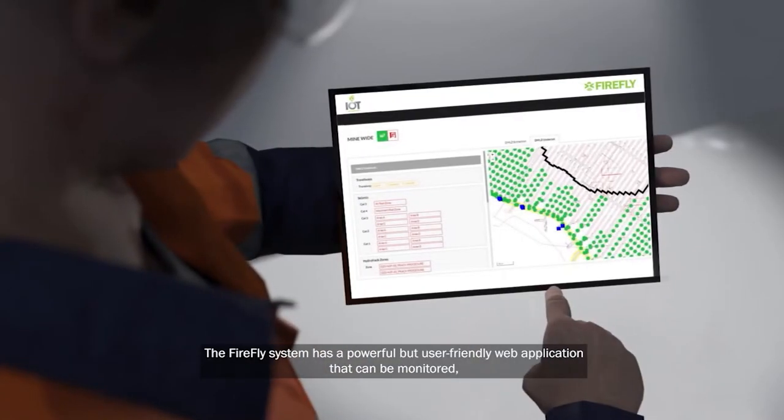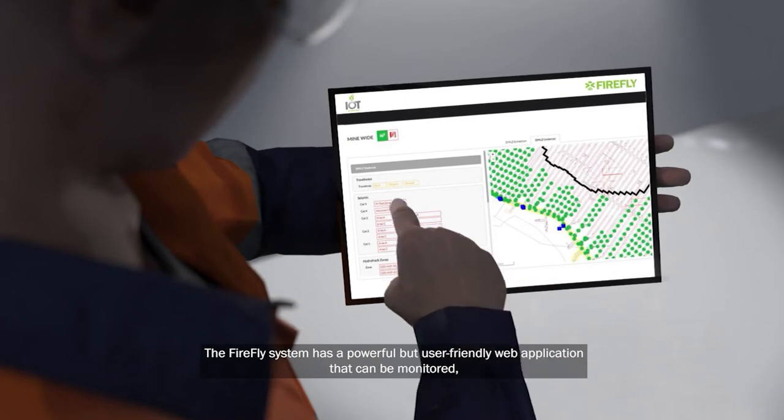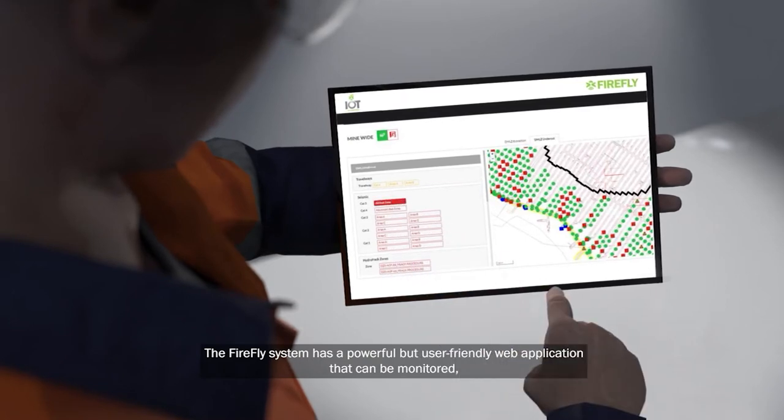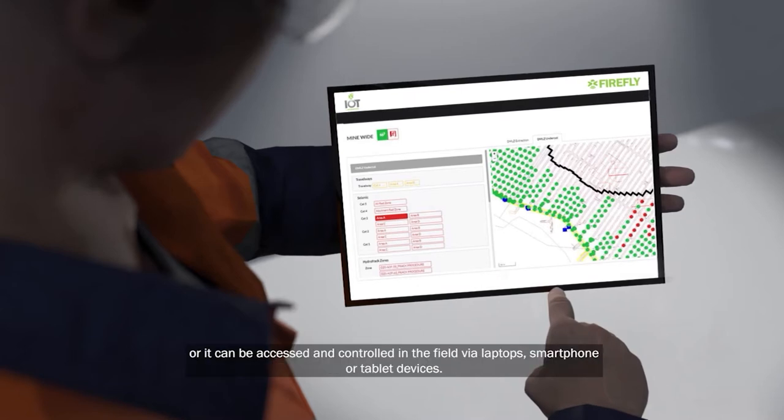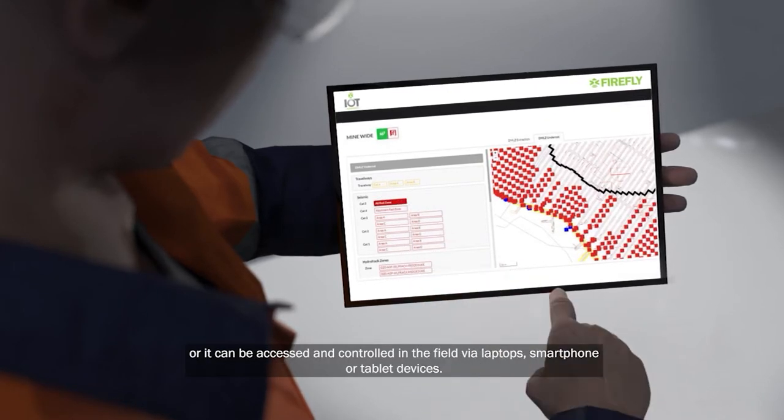The Firefly system has a powerful but user-friendly web application that can be monitored, managed and triggered from a central operations center, or it can be accessed and controlled in the field via laptops, smartphone or tablet devices.